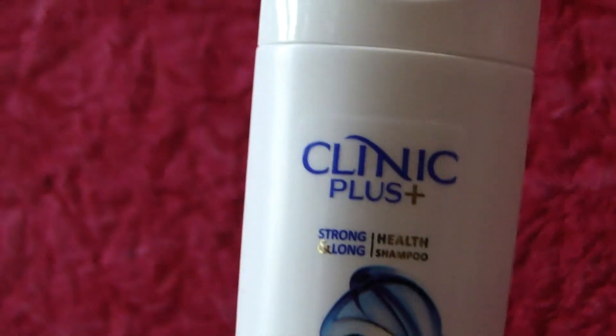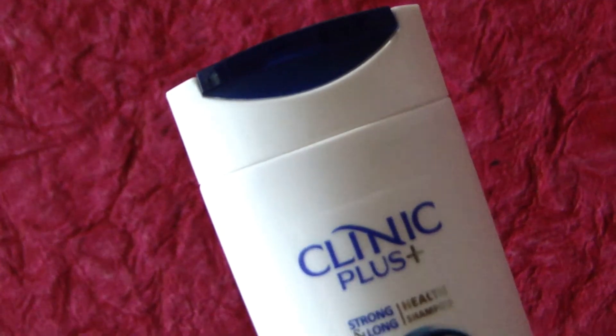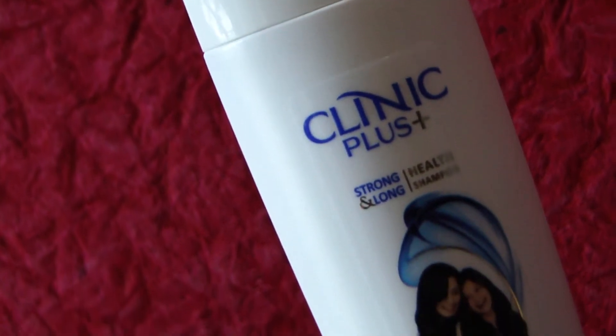It is affordable, costing rupees 47 for 80ml. The shampoo is blue in color. The price, ease of handling, fragrance, and cleansing property can be considered as the merits of the product.